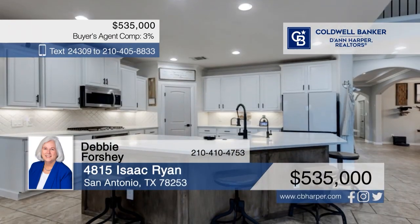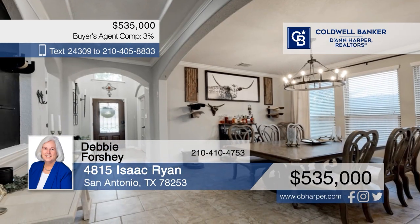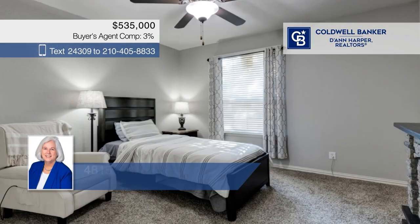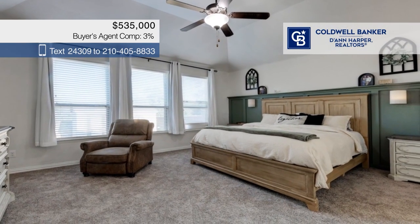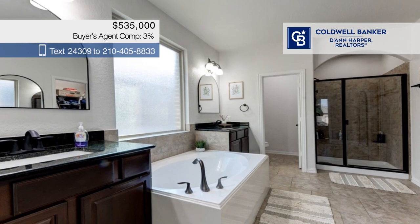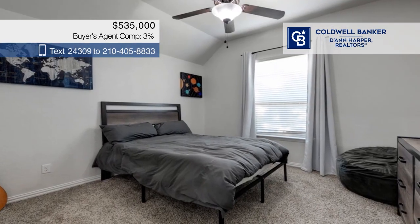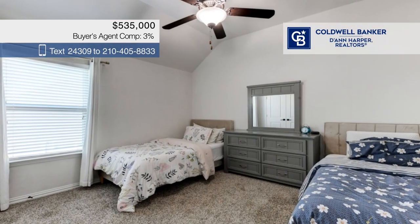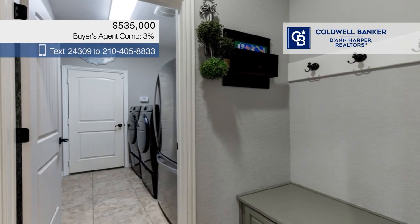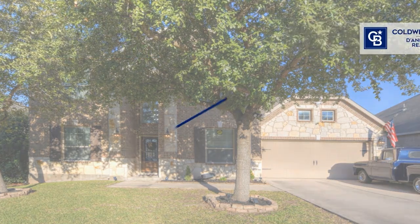Looking for your perfect home? This stunning home offers an open floor plan, spacious living areas with high ceilings, and a kitchen with an oversized island, quartz countertops, and a gas cooktop. There are five bedrooms and four baths, plus a private office and a game room. Outside, enjoy sunsets from your covered patio with easy yard maintenance thanks to the sprinkler system. Call Debbie Forche.